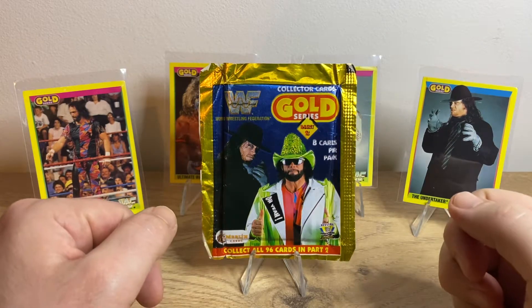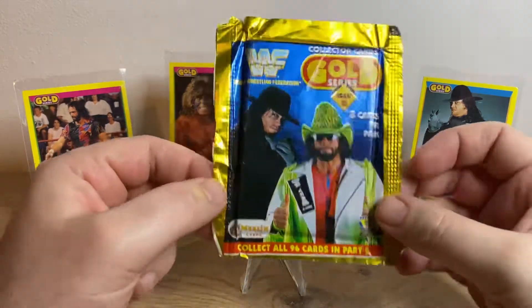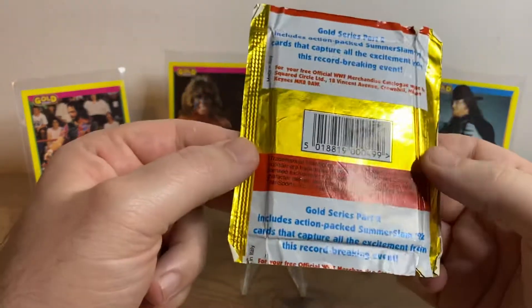Welcome to the channel, it's Cambridge Trading Cards. Today we're opening a pack of WWF Merlin Gold cards from 1992.